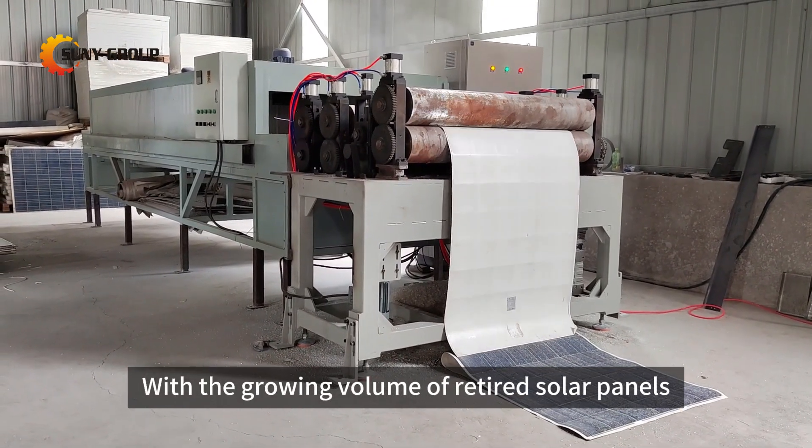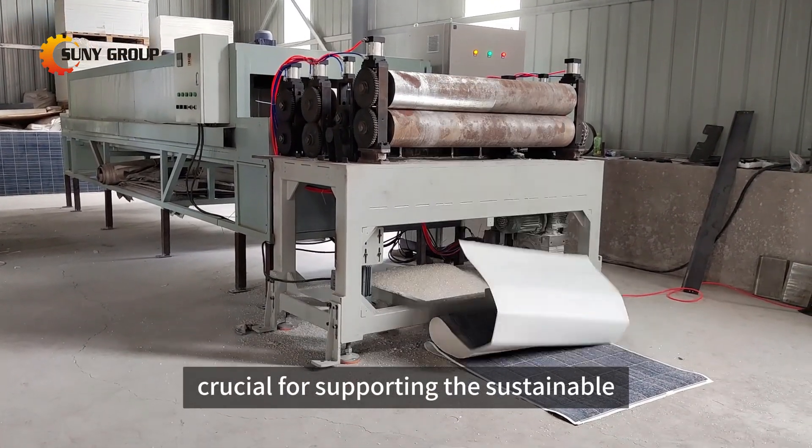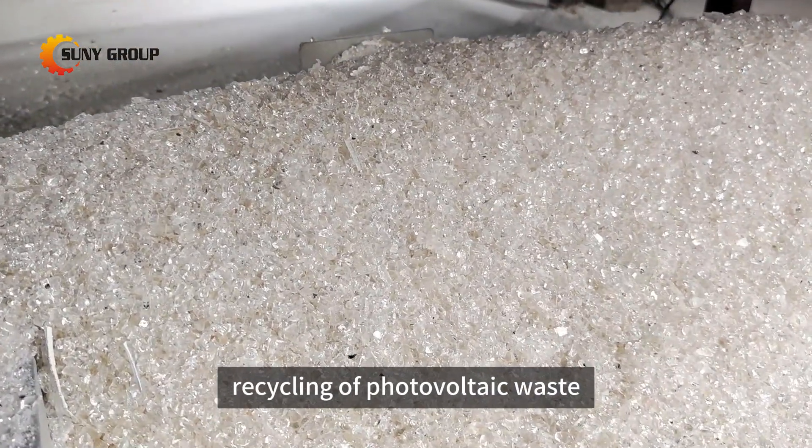With the growing volume of retired solar panels globally, advanced technologies like this one are crucial for supporting the sustainable recycling of photovoltaic waste.